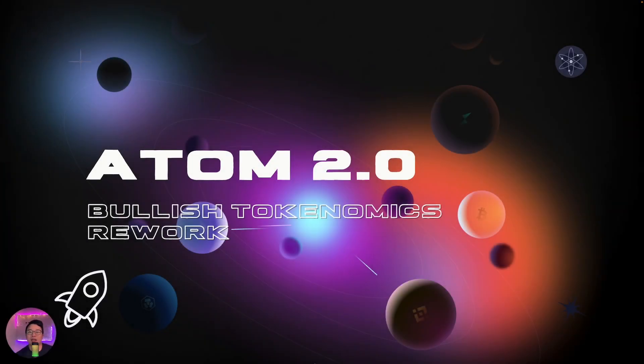Hey everyone and welcome back to the Fish Market Academy where we teach you how to fish for gains. In today's video, we'll be going through Atom 2.0 and the bullish tokenomics rework. If you found this video useful and interesting, remember to like and subscribe and let's get started.